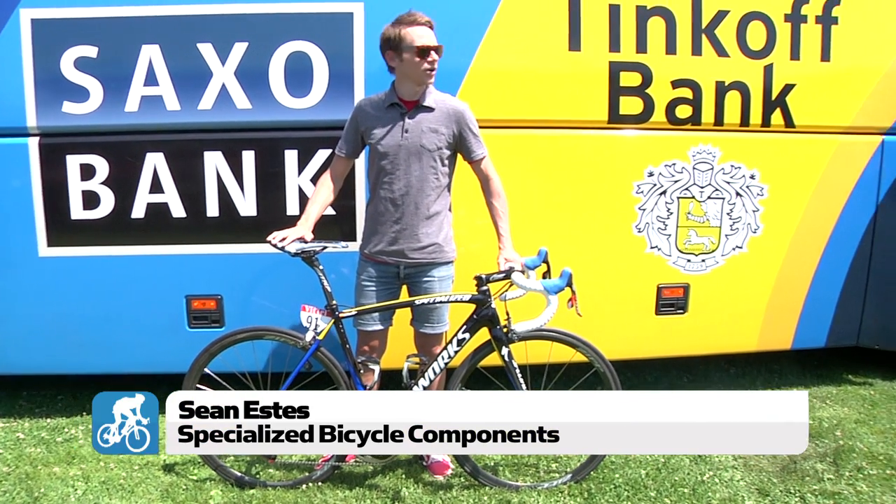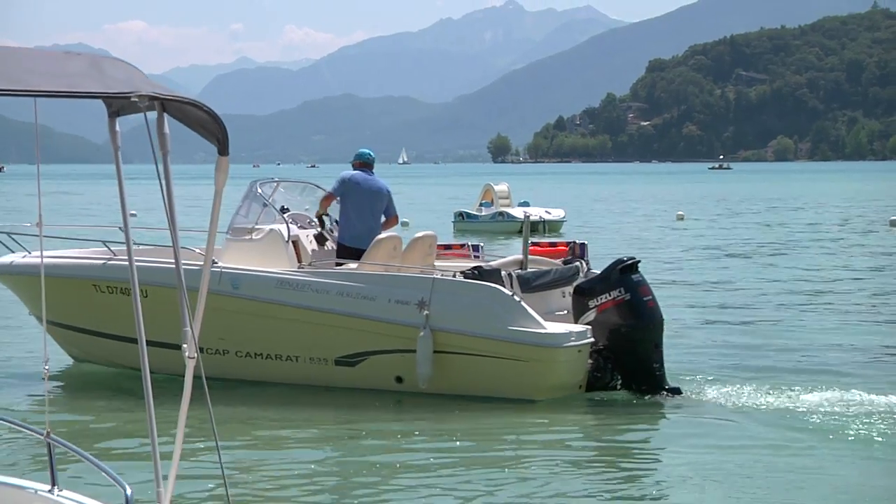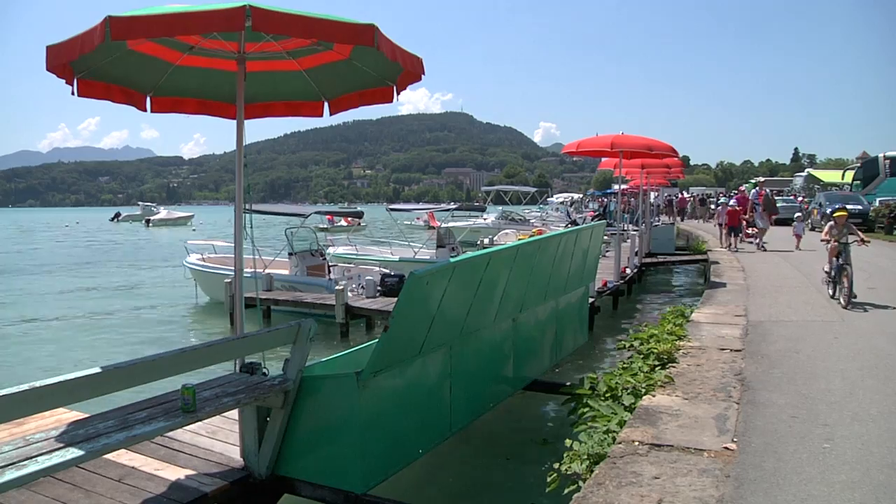I'm Sean Estes with Specialized. We're here in Odyssey today with Bike Radar doing a bike check on Alberto Contador's Tarmac SL4.